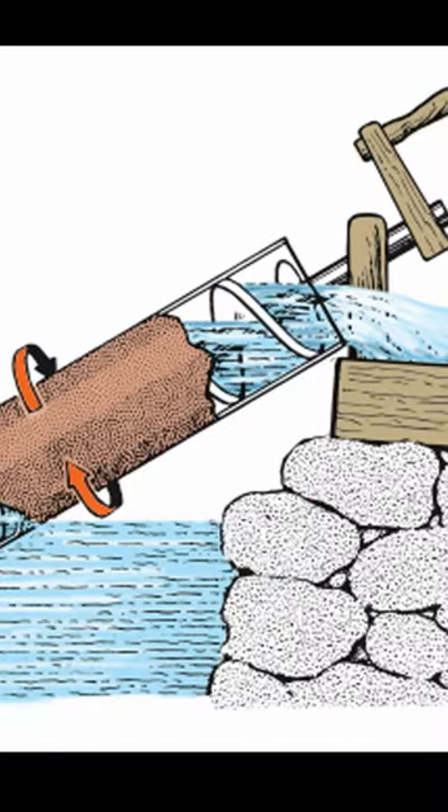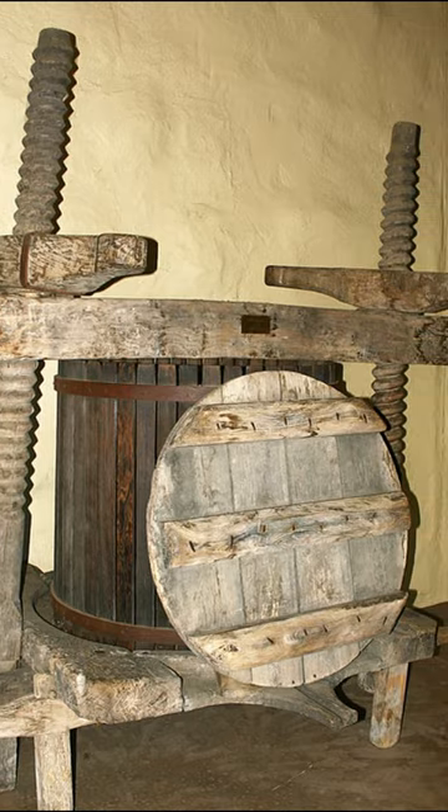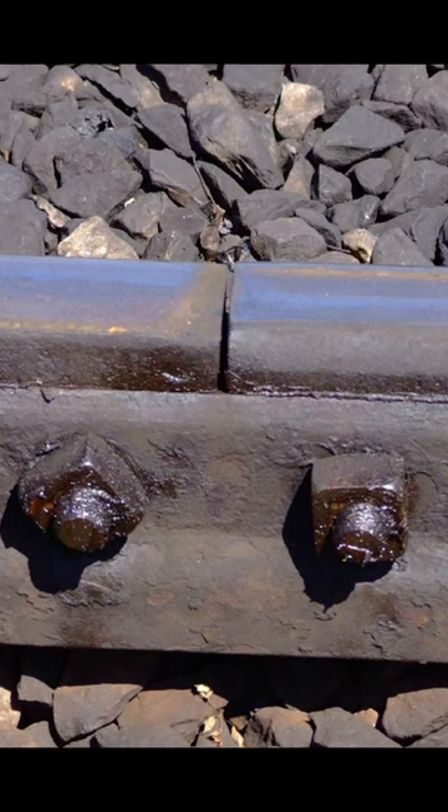From the time of the ancient Greeks, screw forms were used mainly to raise water, or to press wine and olives. In fact, it wasn't until the 14th century that handmade threads and bolts were used in the way that we do now, to hold two or more things together under mechanical tension and compression.